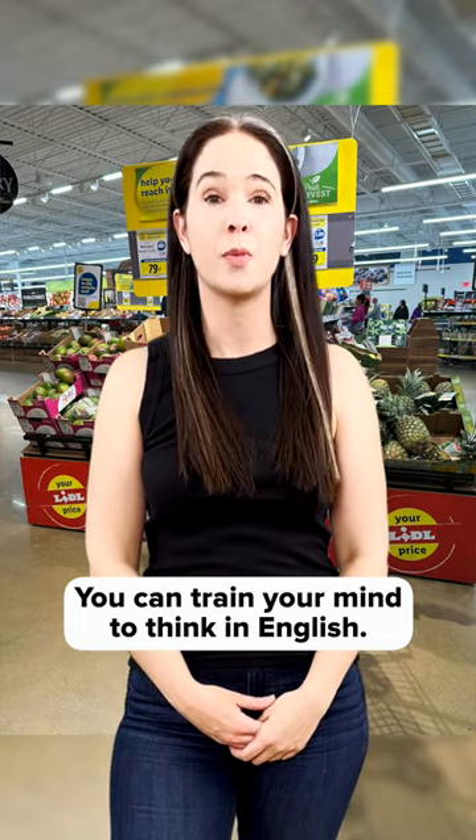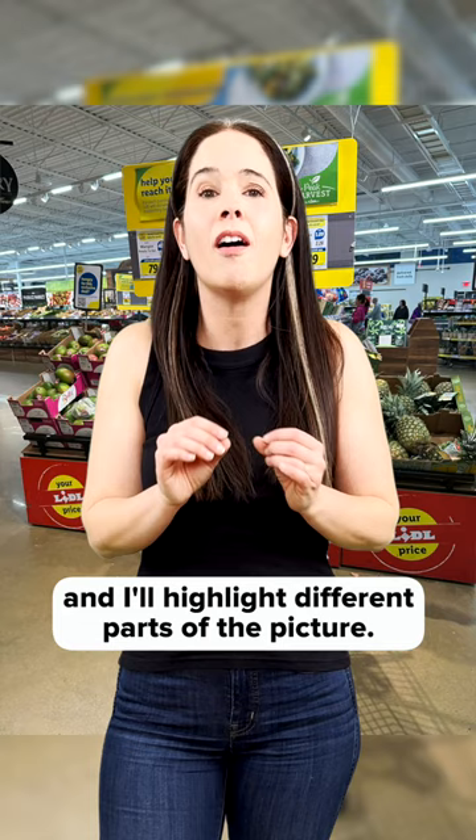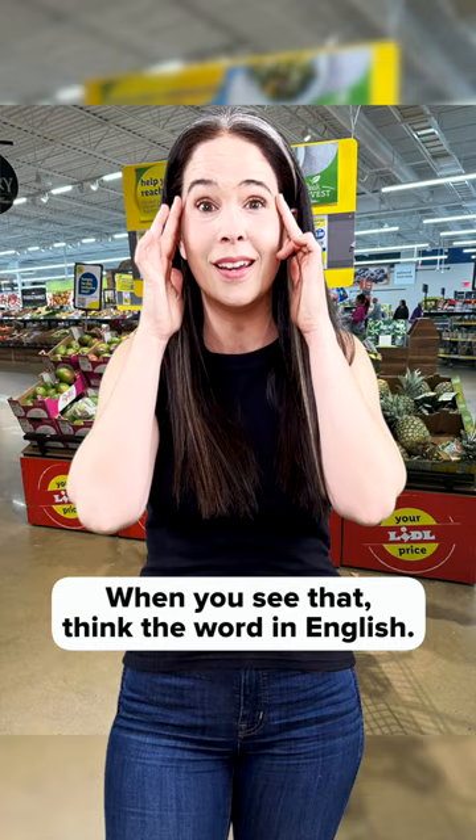You can train your mind to think in English. I'm going to show you a picture and I'll highlight different parts of the picture. When you see that, think the word in English. Let's do this.